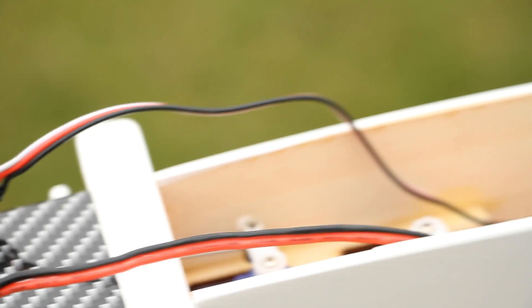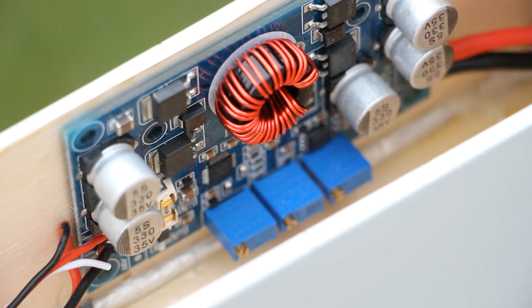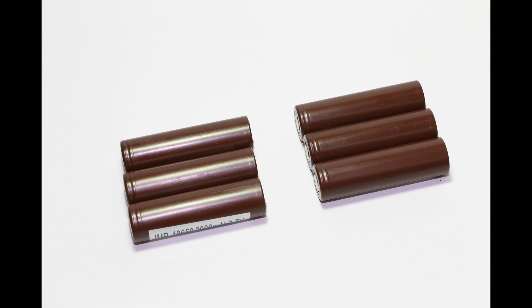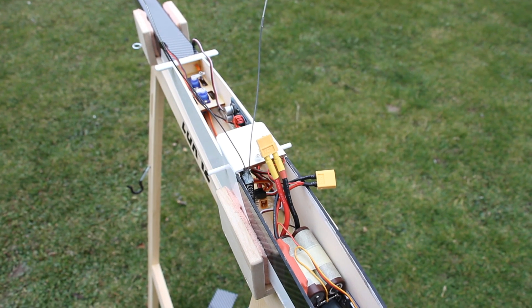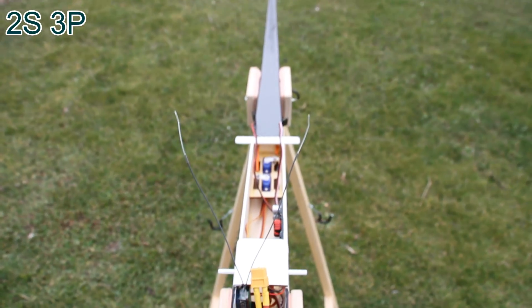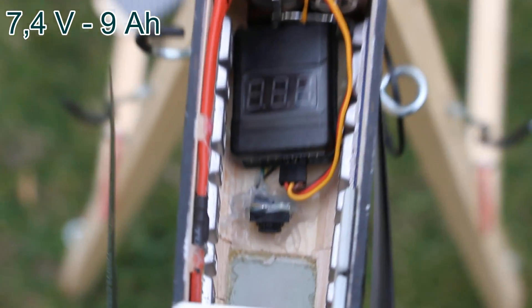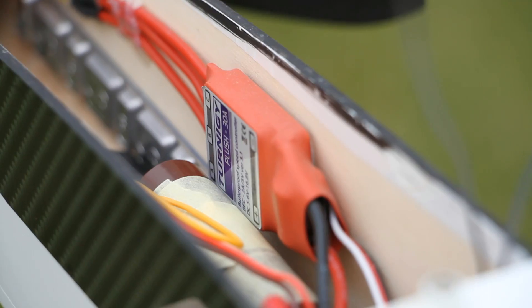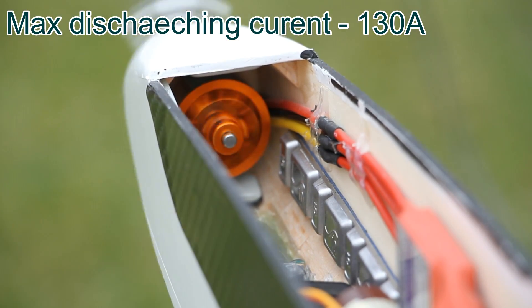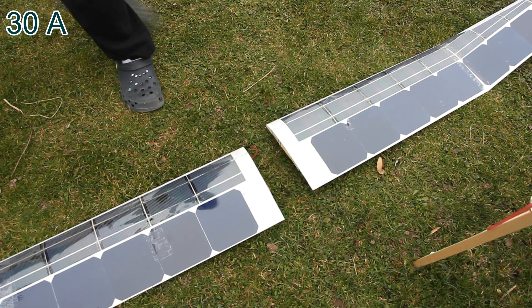The solar cells give me around 50 watts of energy, which is converted to energy that charges the lithium-ion batteries. These batteries are capable of high current discharge. They are wired together 2 in series and 3 in parallel, giving me 7.4 volts and 9 amp-hours of capacity. The maximum discharge current is 120 amps, while the motor only consumes a maximum of 30 amps.